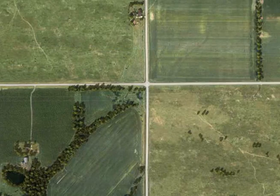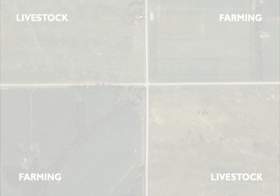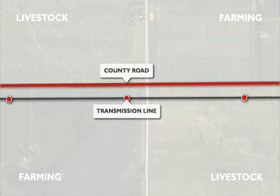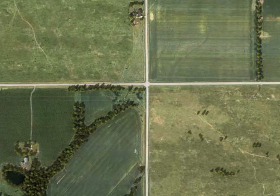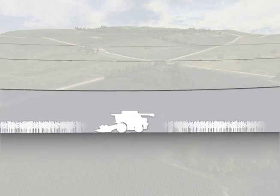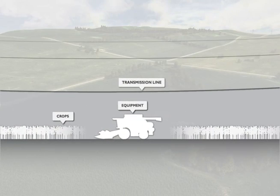Clean Line is dedicated to minimizing impacts on current agricultural land uses such as livestock operations and farming. Whenever feasible, we anticipate routing the line along existing divisions of land such as section lines, county roads, railroads, and fence lines to minimize impacts on local communities. However, there will be many situations where agricultural land must be crossed to maximize distances from homes or to follow other routing criteria. The current design of the towers provides sufficient clearance under the transmission line to operate standard farm equipment and grow full height crops, not including tree crops.